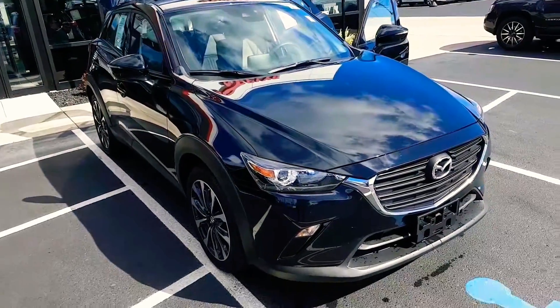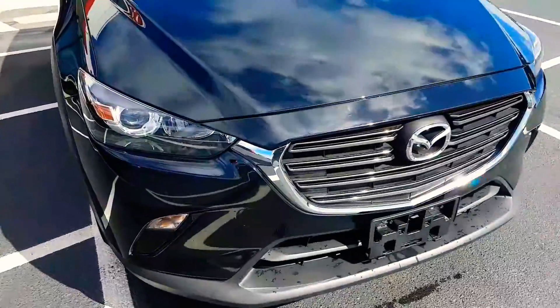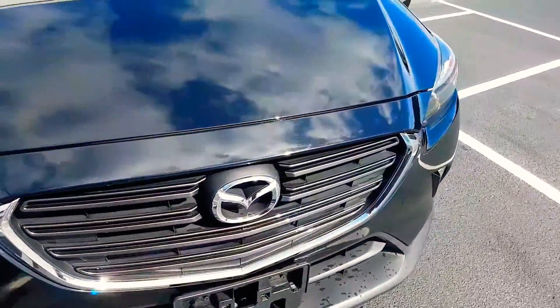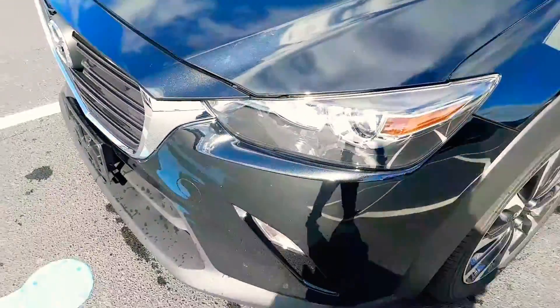Hey Brian, good afternoon. It's Itch over at Sealy Kia and I want to take a little walk around, get a little in-depth close look at the Mazda. We're looking for imperfections, blemishes, that sort of thing.